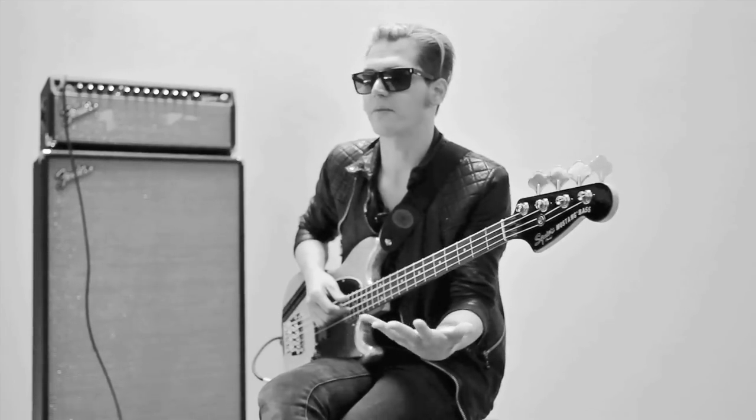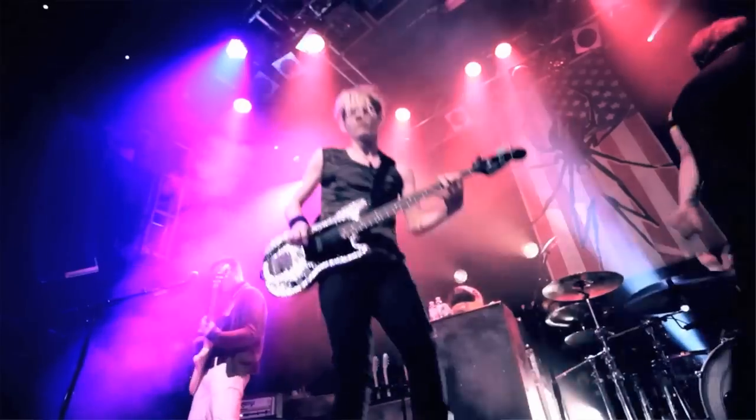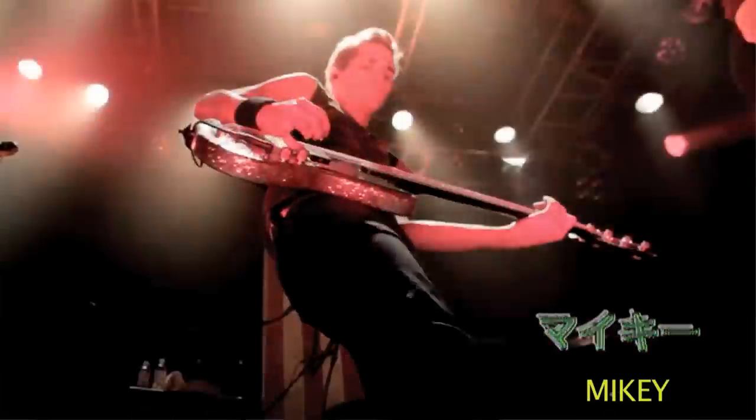I told them my idea and they were like, that's a really good idea. We haven't made a signature Mustang in a long time. And they were like, yeah, that'd be really perfect. So it just kind of was really good timing. It worked out.